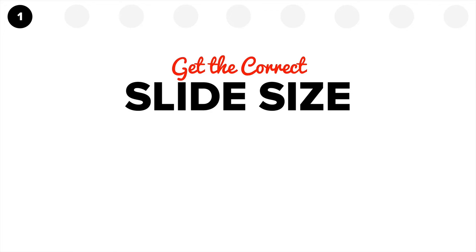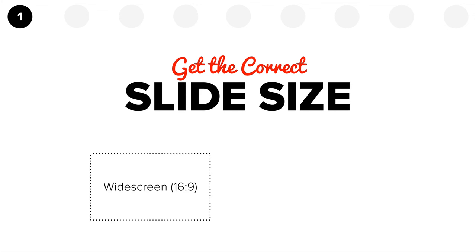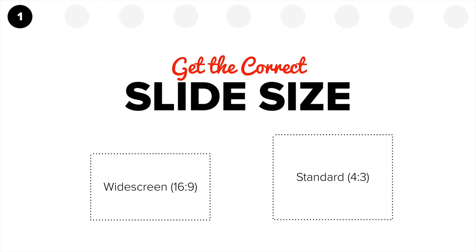First up: get the correct slide size. Different conferences and events require different slide sizes, and you wanna make sure you know what the size or ratio is before you start building your deck. Don't build it on the wrong size and then have to switch over the night before — when really the night before you should just be relaxing or going over your presentation a few more times. Typically, slides come in two ratios: widescreen, which is 16 by 9, or standard, which is 4 by 3. Contact the conference director or check their packet. Sometimes they'll also give you a template you can use.